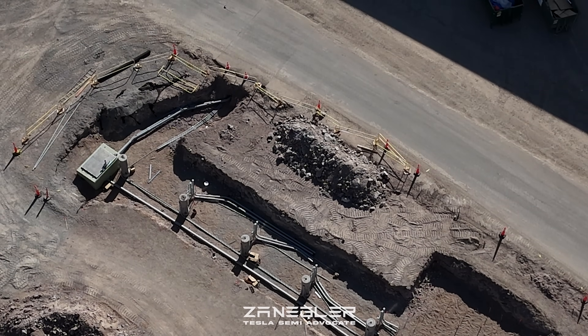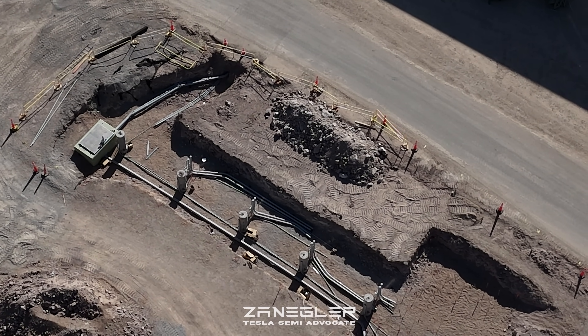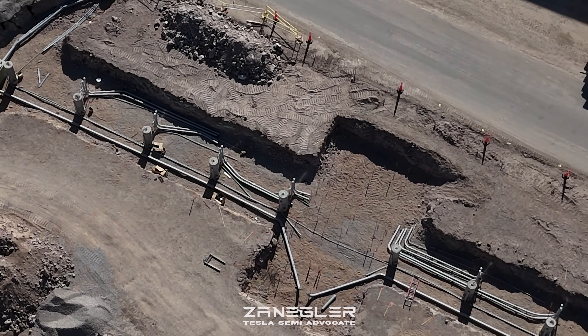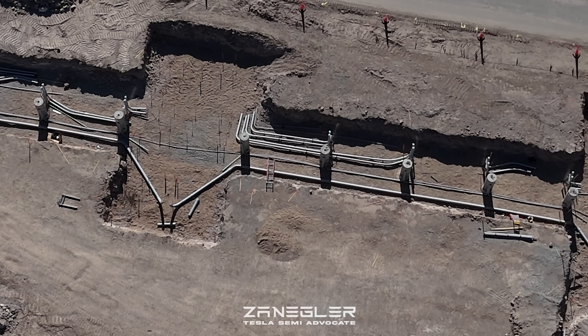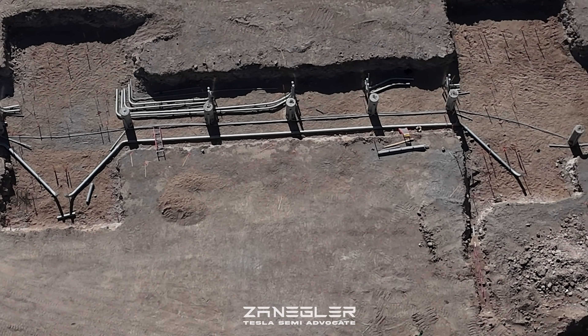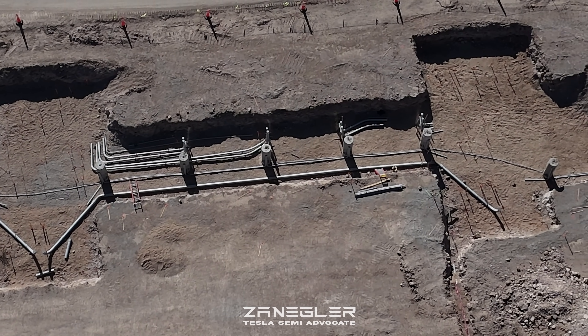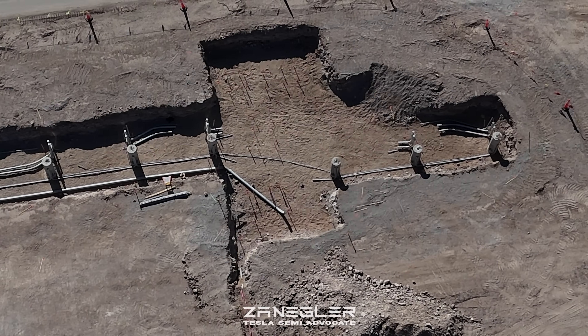But time will tell — that's the fun of it. A good deal of my speculation has been completely off, some of it spot on, and some of it just evolves as we see changes. There's a large force of construction workers on this project.